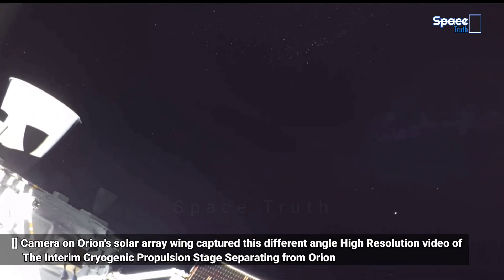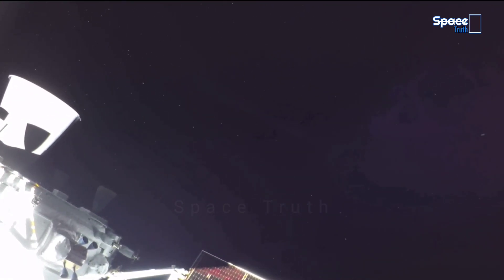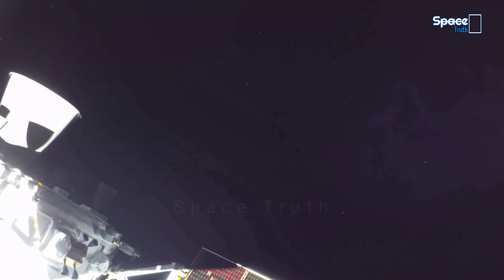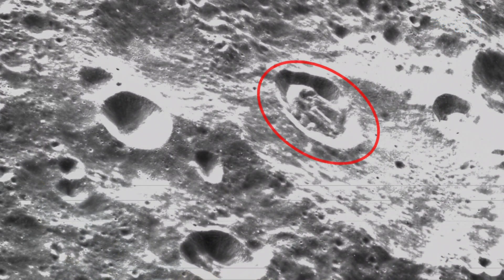Cameras mounted on the crew module and a camera on the tip of one of the solar arrays of the Artemis 1 Orion spacecraft acquired all this footage when it made its second and final close approach, approximately 80 miles to the moon.